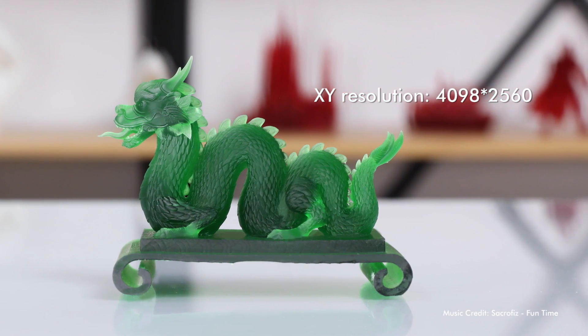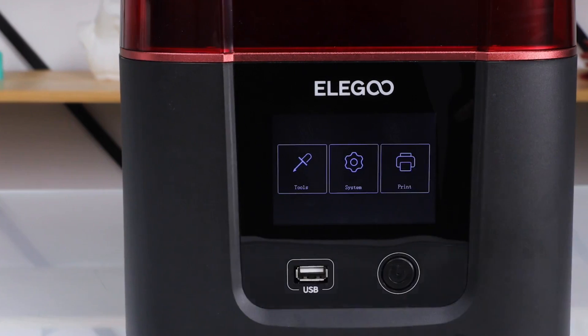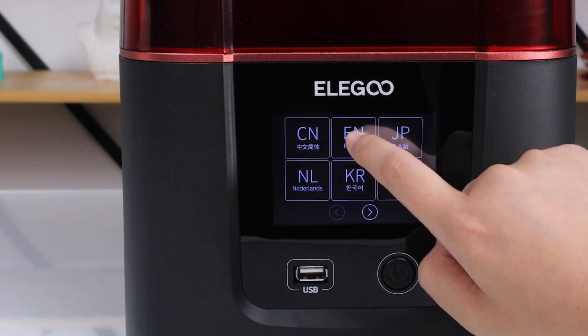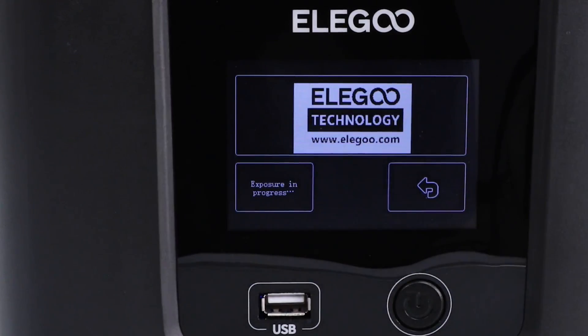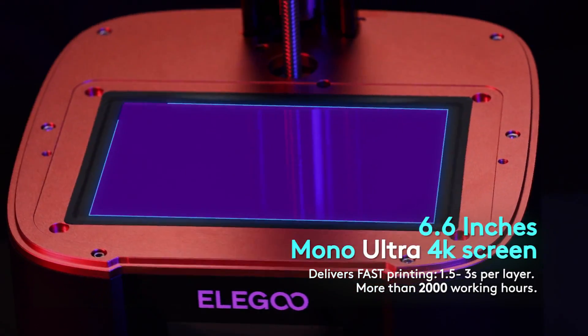Whether you're a seasoned 3D printing enthusiast or a newcomer, the quality of the output will leave you thoroughly impressed. One noteworthy aspect of the Elegoo Mars 3 is its user-friendly design — the touchscreen interface is intuitive, allowing for smooth navigation and easy control over the printing process, making it an accessible choice for those new to the technology.